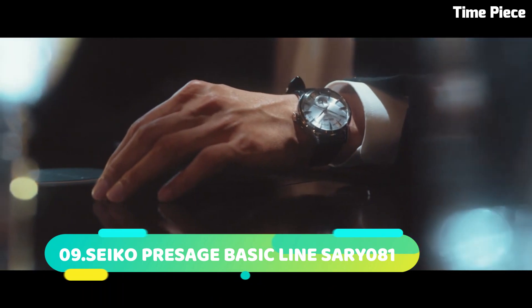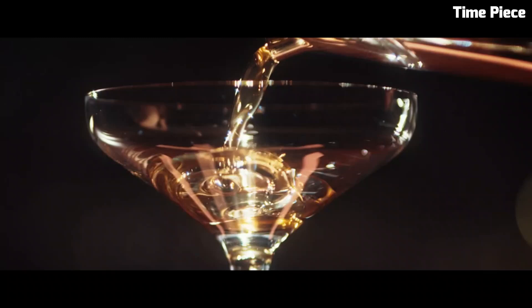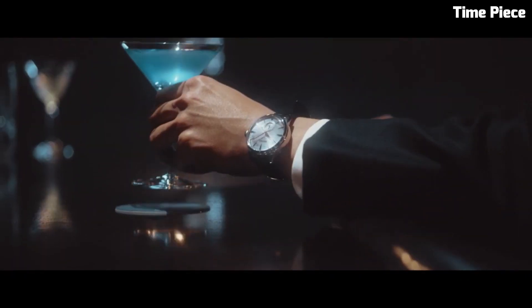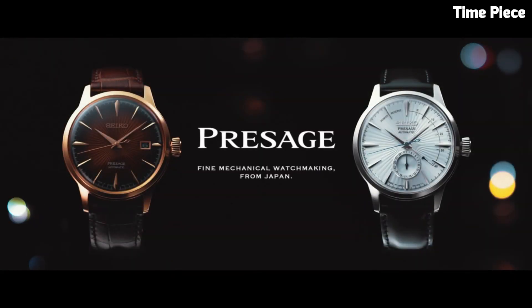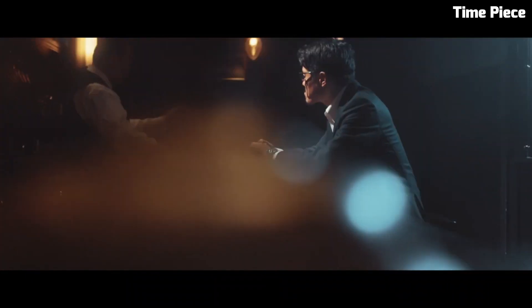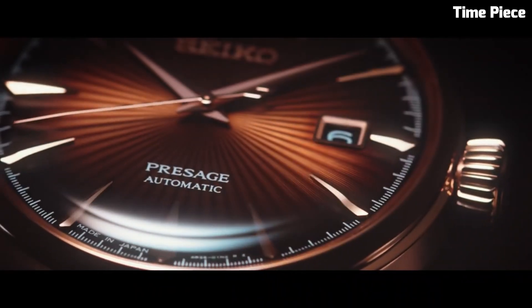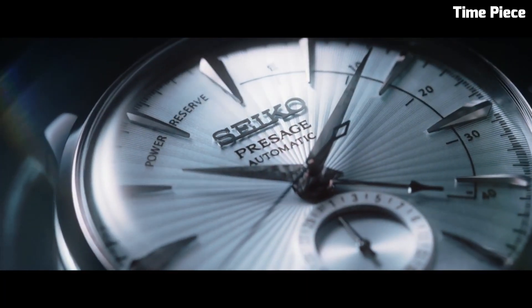Number 9. The Seiko Presage Basic Line SARY081 is a watch that exudes timeless elegance and craftsmanship. This exquisite timepiece features a stainless steel case with a polished finish, showcasing a perfect blend of classic design and contemporary sophistication. The deep blue dial is adorned with delicately arranged silver-toned hands and markers, offering a clear and legible display of time. At the heart of this watch lies a self-winding automatic movement, a testament to Seiko's renowned watchmaking expertise. The watch also boasts a date display at the 3 o'clock position for added functionality.